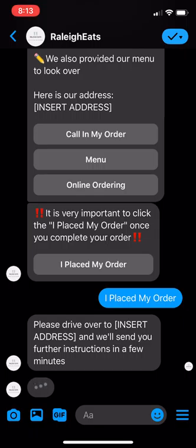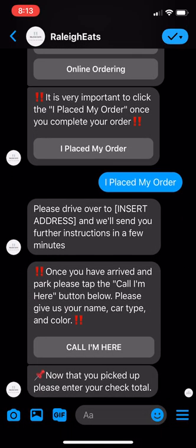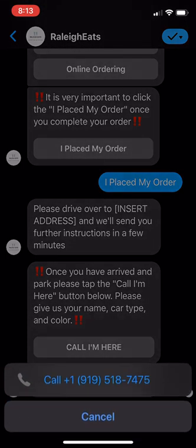So while we wait — there we go, perfect. Once you have arrived and parked, please tap the 'Call I'm here' button below. Please give us your name, car type, and color. Then you click 'Call, I'm here.'